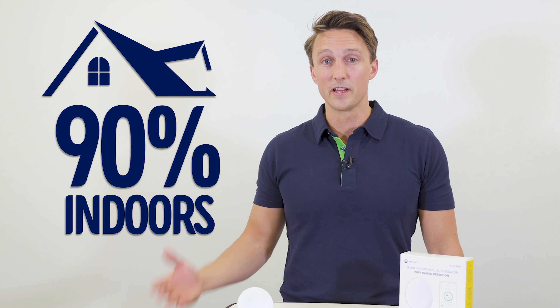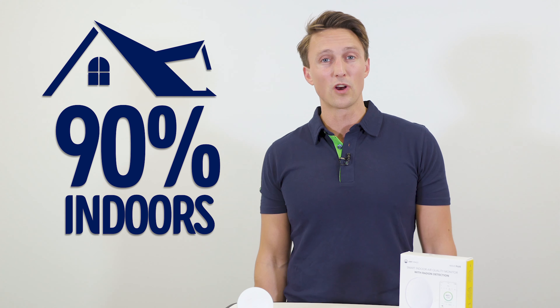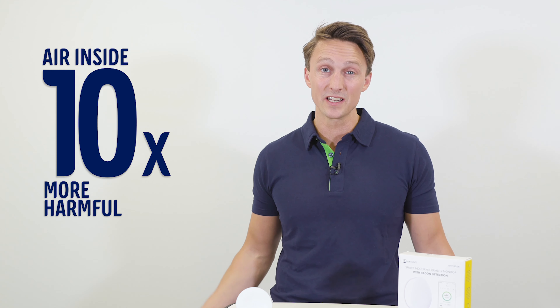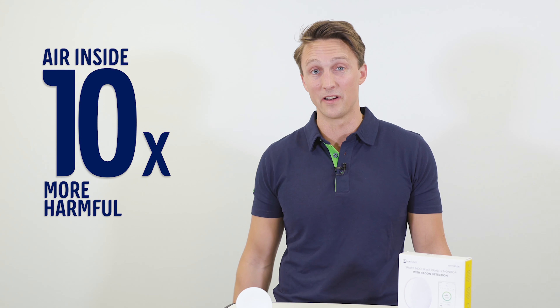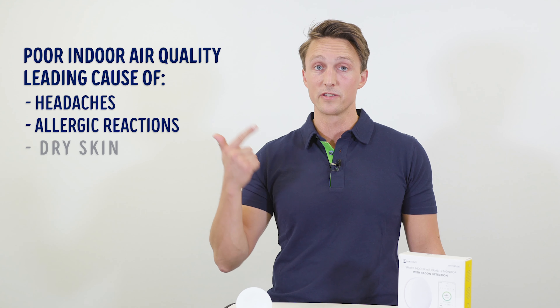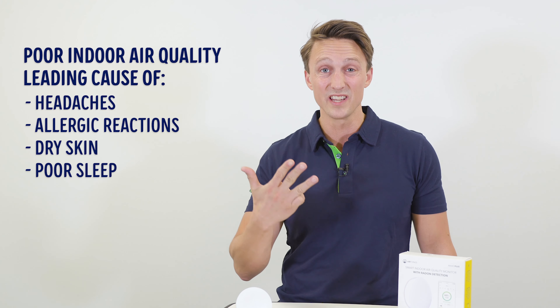Today, an average person in the Nordic spends about 90% of their time indoors — we're called the indoor generation. Our houses are built more airtight than ever, and in fact, the air inside can be up to 10 times more harmful than the outside air. Scientists even say that poor indoor air quality is the leading cause of headaches, allergic reactions, dry skin, and poor sleep.